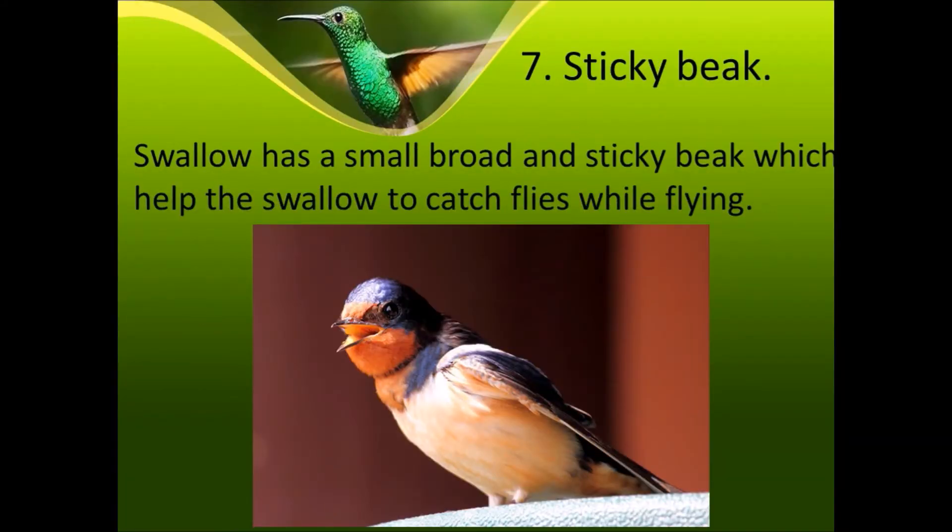Seventh is the sticky beak. The swallow has a small, broad, and sticky beak which helps it to catch flies while flying.